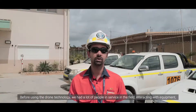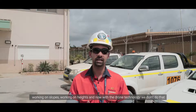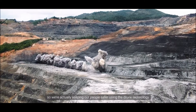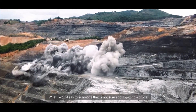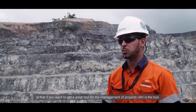One of the main things is safety. Before using the drone technology, we had a lot of people working in the field, interacting with equipment, working on slopes, working at heights. Now with the drone technology, we don't do that — we're actually keeping our people safer. What I would say to someone who is not sure about getting a drone is: if you want a great tool for management of projects, the eBee is the tool.